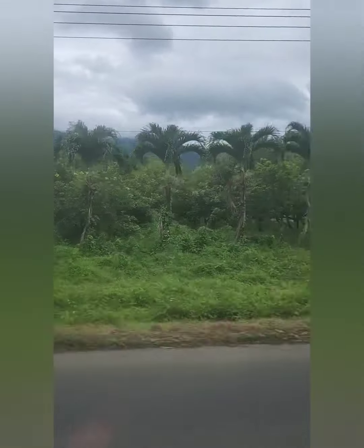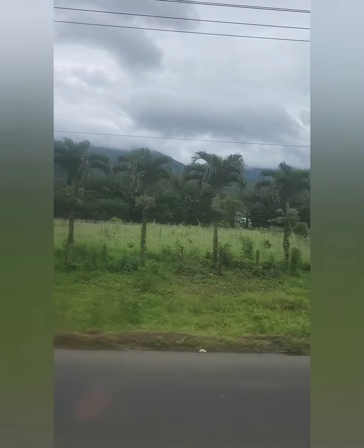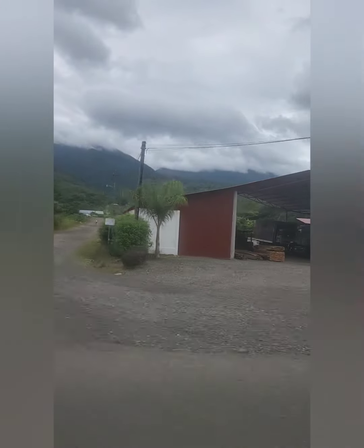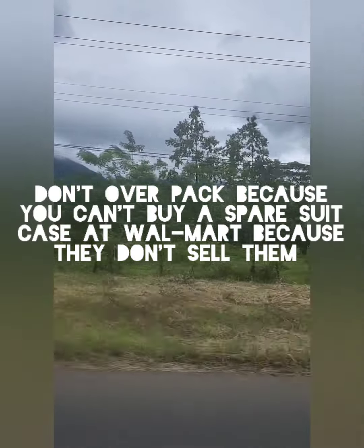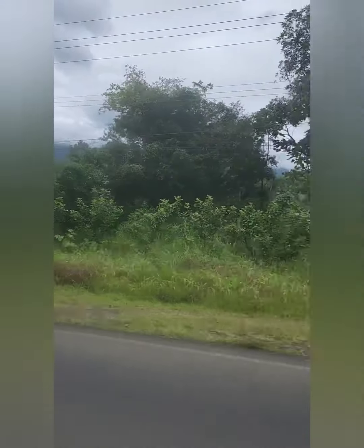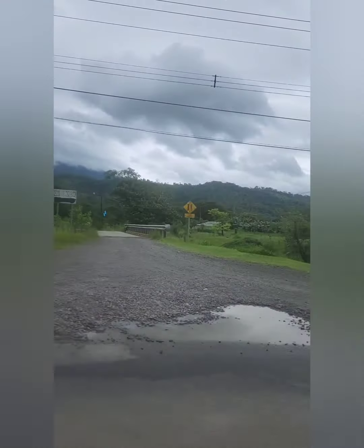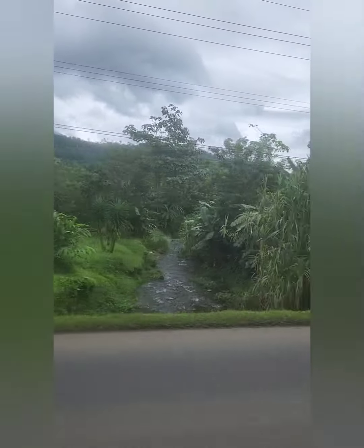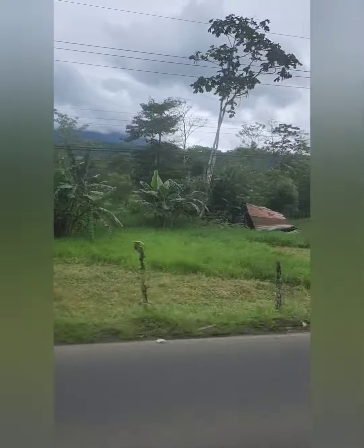When you leave the airport and make a left out of the parking lot, there's a Walmart a couple miles down the road on the left — that's the best place to get meat and essentials if you're renting a place. There are also supermarkets close by, and contrary to what people say, the local supermarkets were actually a whole lot cheaper for many essentials.